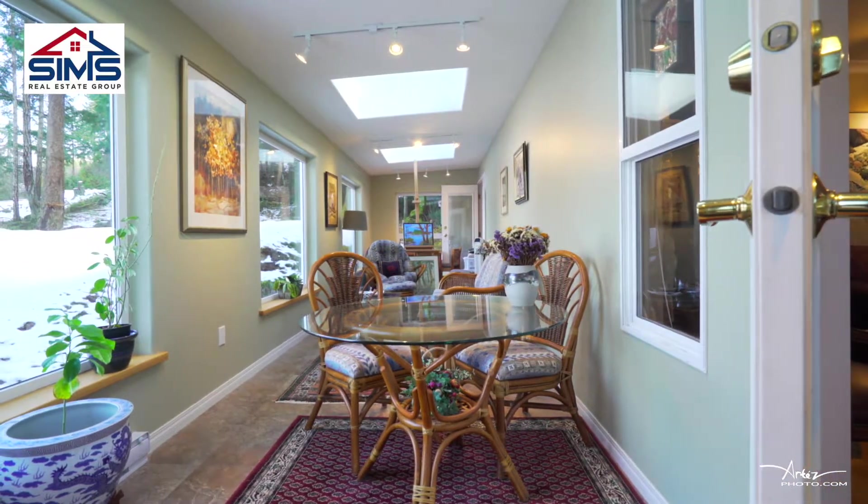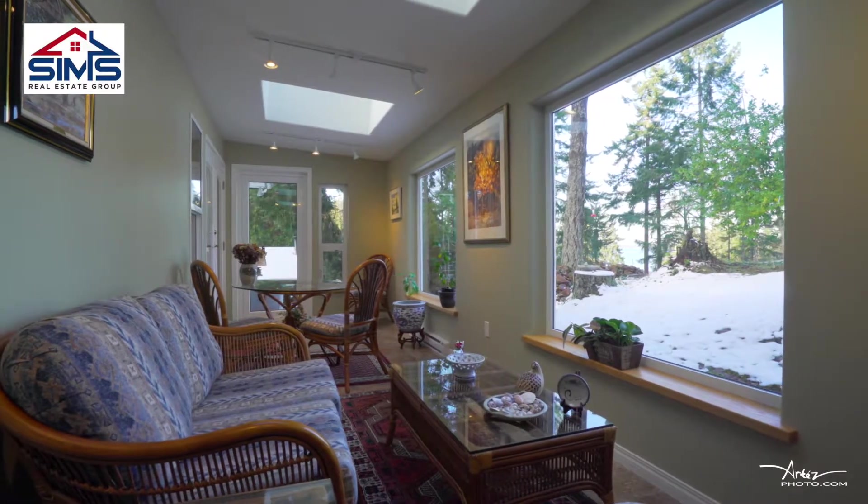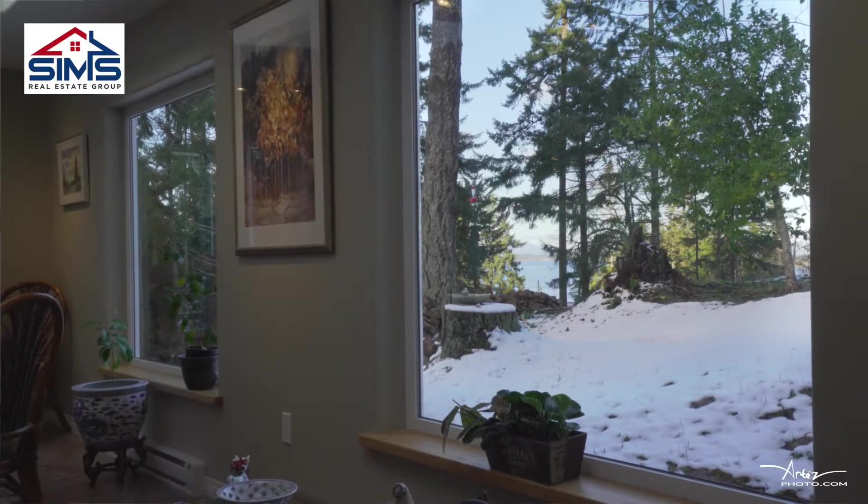One of the greatest features of this home is this great bonus room with over 200 square feet. It's got great windows and amazing views of the ocean. This is a perfect addition to the home.